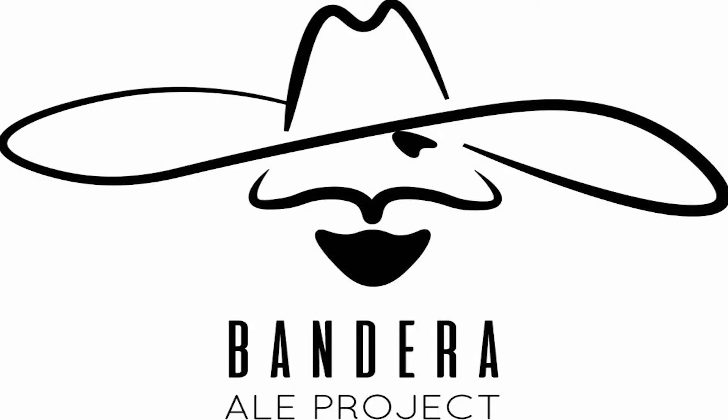Hey folks, welcome back to Drive Across Texas. I'm your host Pat Waters. Today we're in Bandera, Texas — the cowboy capital of the world. We're here at Bandera Ale Project with John Oliver.